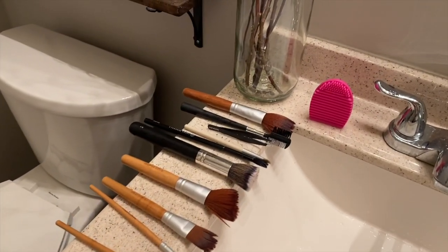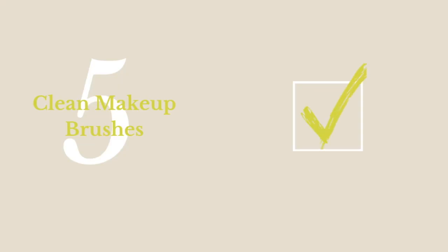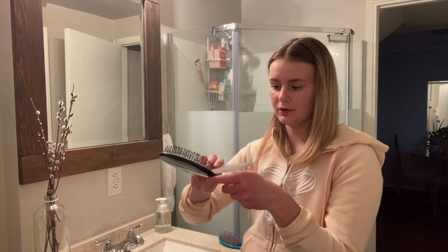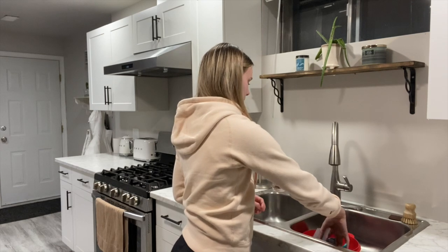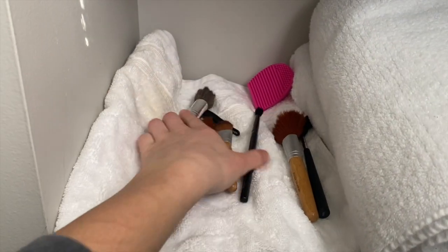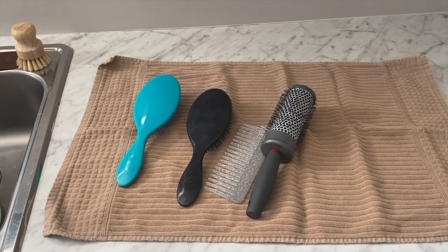All clean — now they just have to dry. For the hair brushes, I take a bigger comb and pull all the hair out first. Then I get a bucket, put them in with hot water and three pumps of cleanser, and let them sit for about half an hour. Then I take them out and let them dry. The makeup brushes are dry so I'm putting them away, and the hair brushes are dry too.